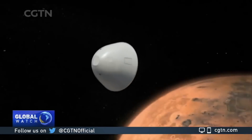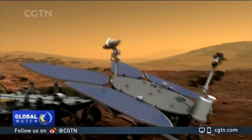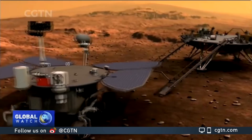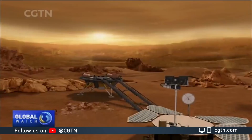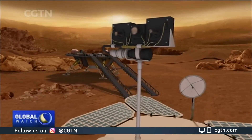In this edition of Tech It Out, China's first Mars probe Tianwen-1 is now more than 8 million kilometers away from the Earth and is going to make the second orbit adjustment. We find out more about its mission on the Red Planet.